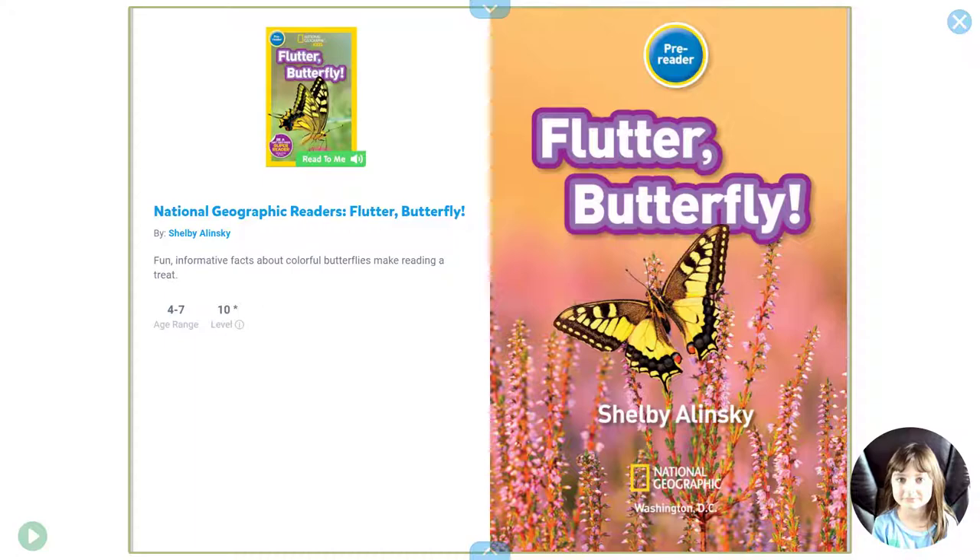Hi guys, this is Nadia again, and today I'm going to read a book. It's called Flutter Butterfly.